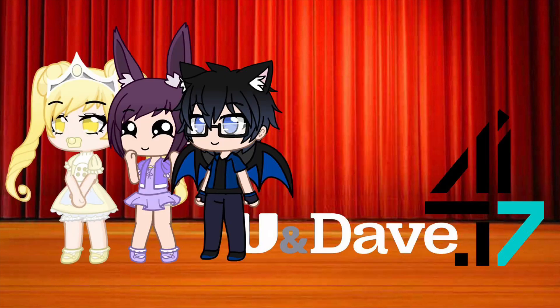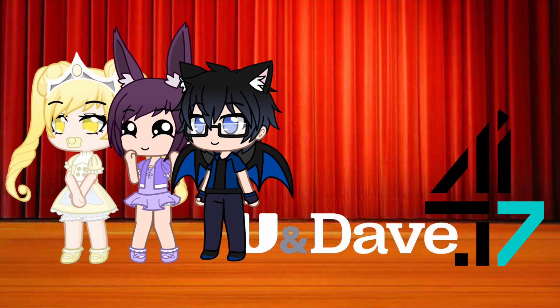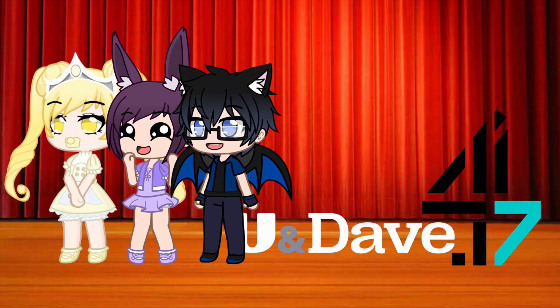Princess Carla, spell checkout. C-H-E-C-K-O-U-T. Checkout. Correct. Bonnie the bunny and Lucas the bat, spell togetherness. T-O-G-E-T-H-E-R-N-E-S-S. Togetherness. Correct.